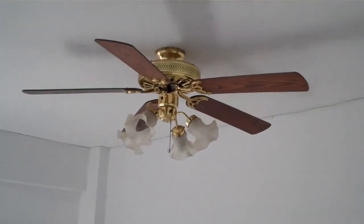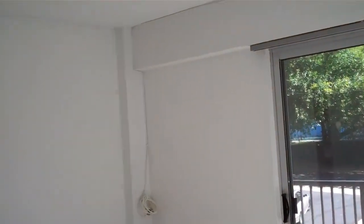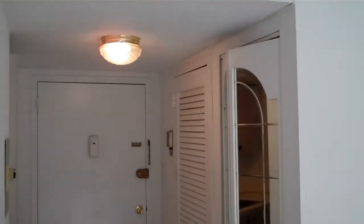Let's move into the living room. The living room also has the berber carpet, a ceiling fan, and the vertical blinds for the oversized sliding glass door are included and are one year old. This living room is a good size for a one-bedroom unit.